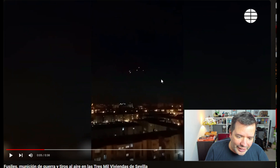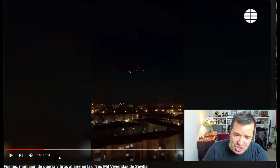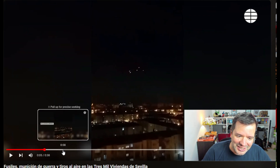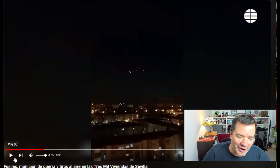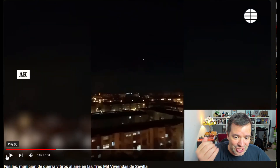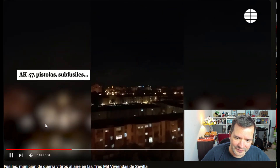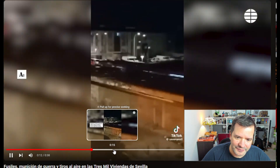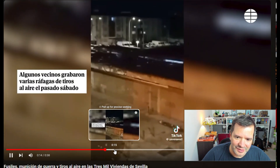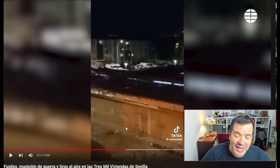This is the kind of thing gangs do — shooting AKs with tracer ammunition into the sky to show how powerful they are. It is concerning because this is usually not what you see in Spain. It's just a sign of the times we're living in, which is super confusing.